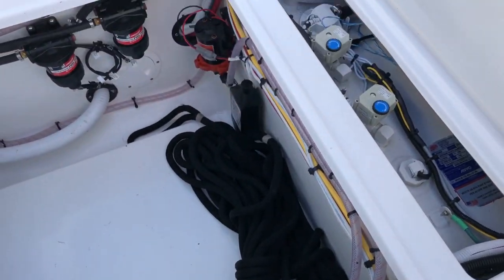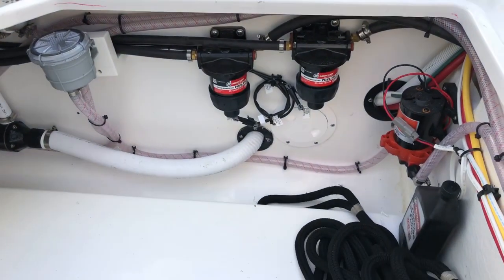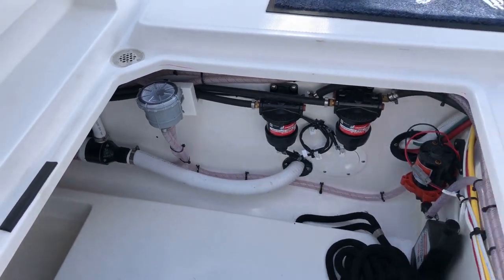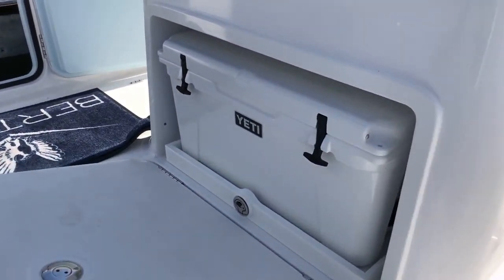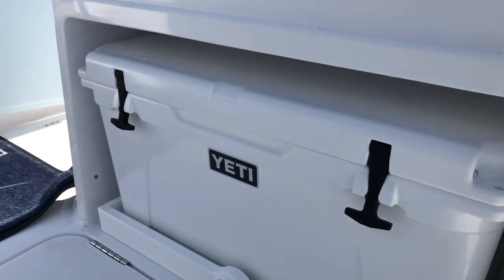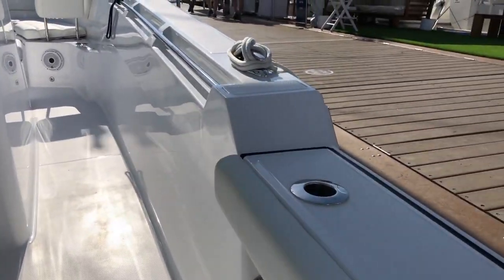You've got access — that looks like your tank, big lazarette space, all your fuel filters, strainer. Got your pull-out Yeti — I'm sure this is some fish box.